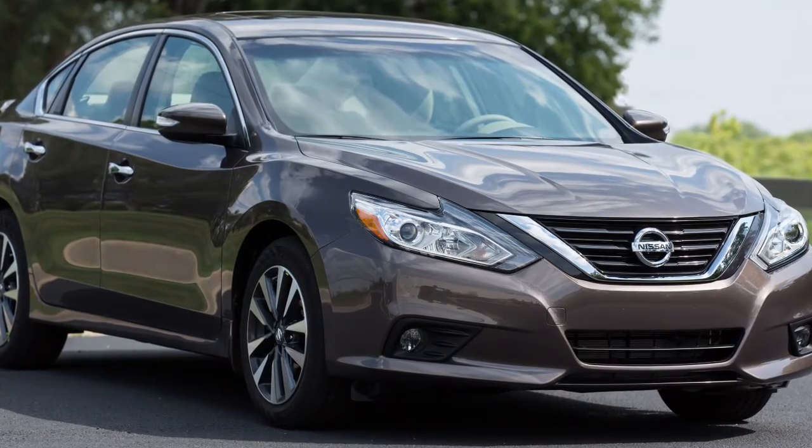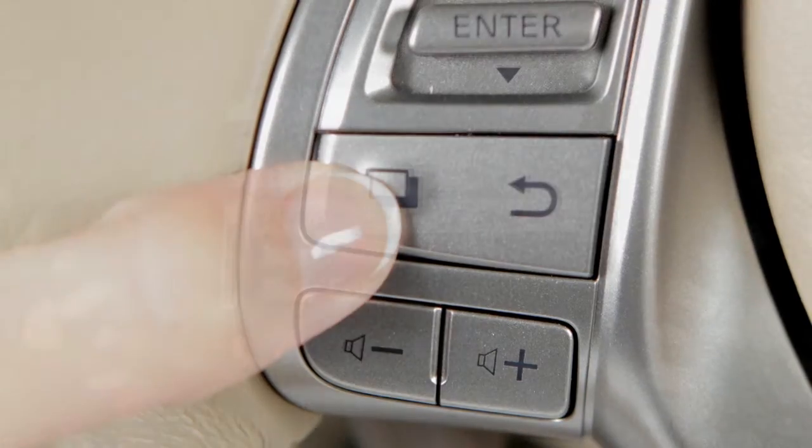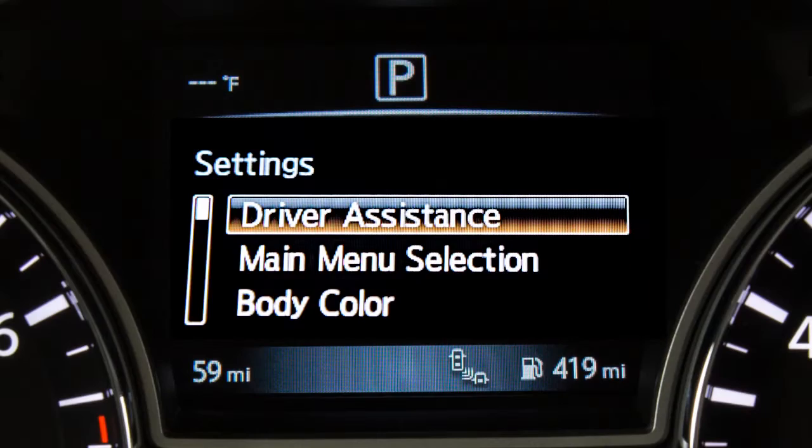Perform the following steps to turn the system on or off. Press the square button until settings displays in the vehicle information display, and then press the enter button. Press the up or down arrow button to select driver assistance, then press the enter button.